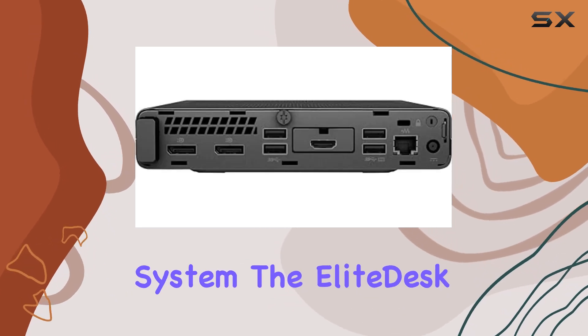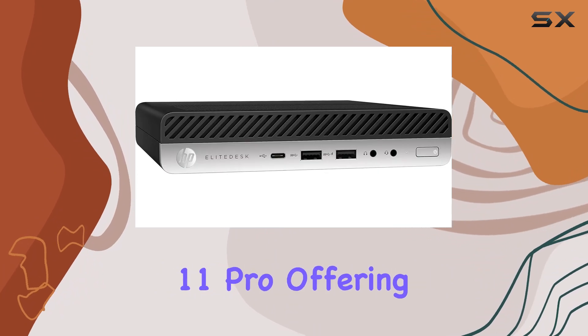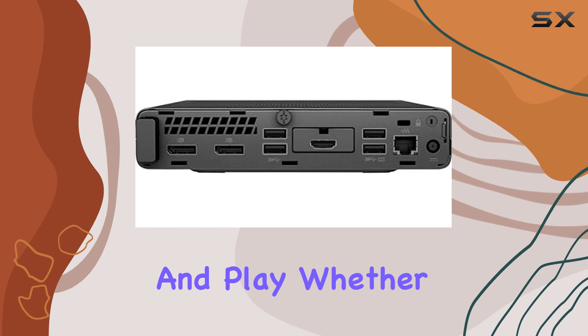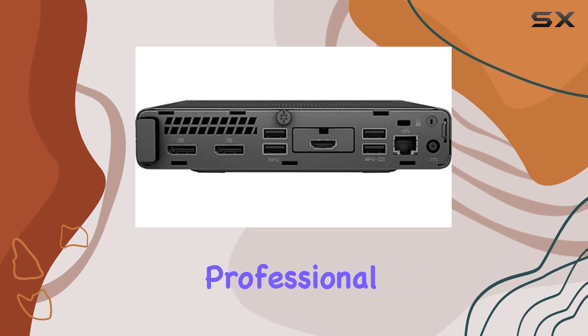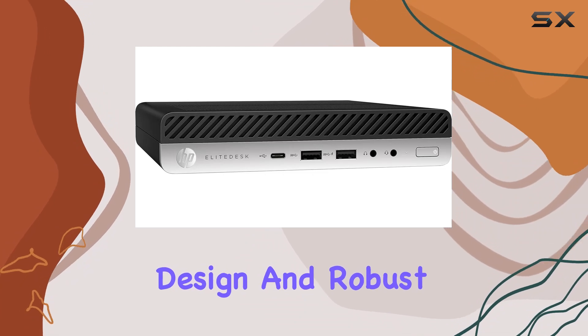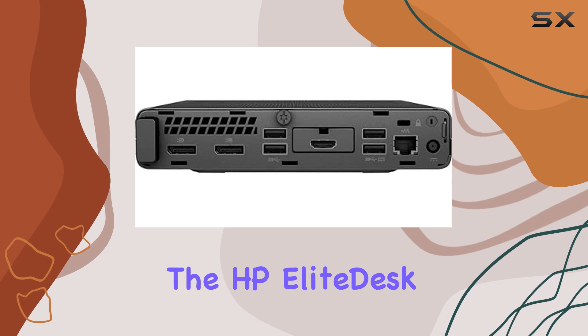Let's not forget about the operating system. The EliteDesk 800 G8 Mini comes pre-installed with Windows 11 Pro, offering a sleek and modern interface that's perfect for both work and play. Whether you're a student, professional, or casual user, you'll appreciate the intuitive design and robust features that Windows 11 has to offer.